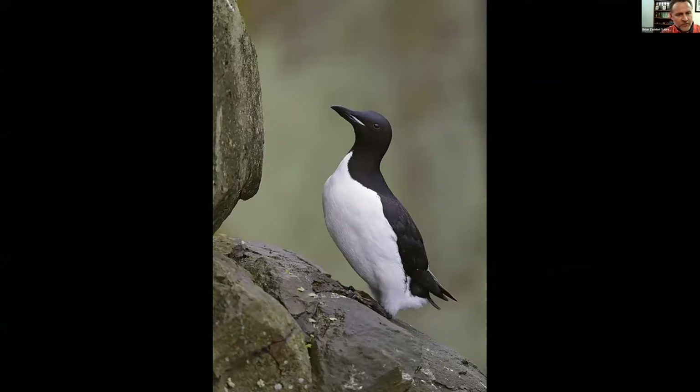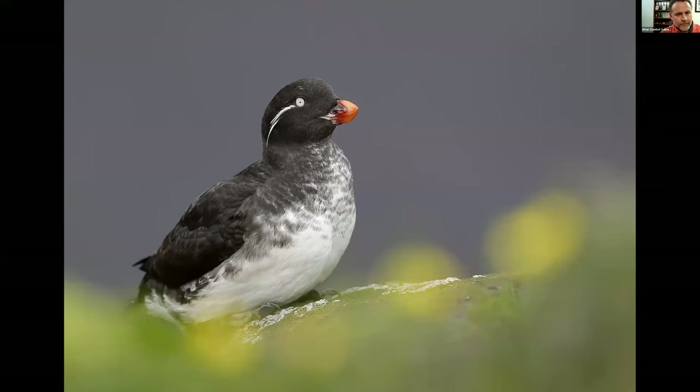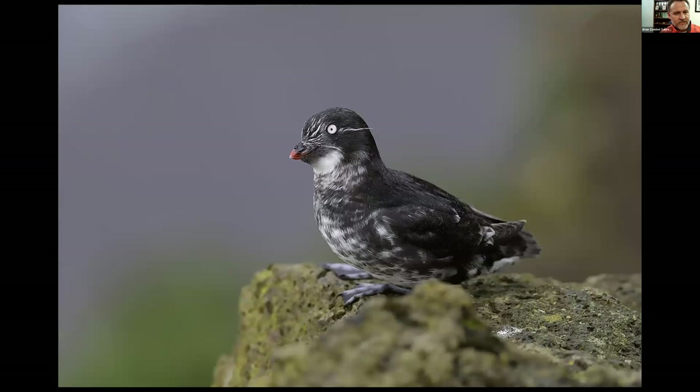Got a Thick-billed Murre here and a Parakeet Auklet. I got low to get some out-of-focus flowers in the foreground — otherwise things kind of lack color with the gray ocean and the black and white bird. This is a Least Auklet — they look perpetually surprised with their big wide eyes, and they just always look a little startled.